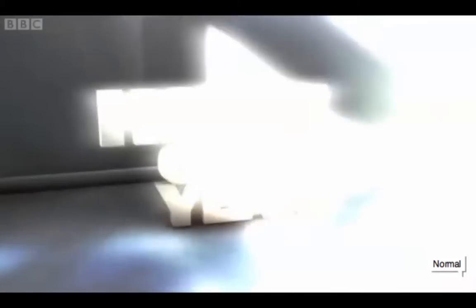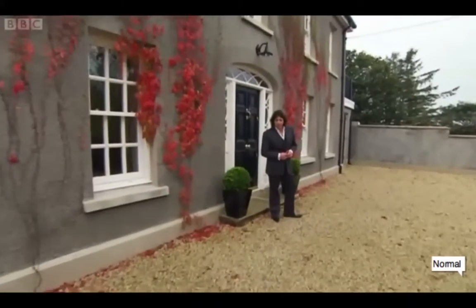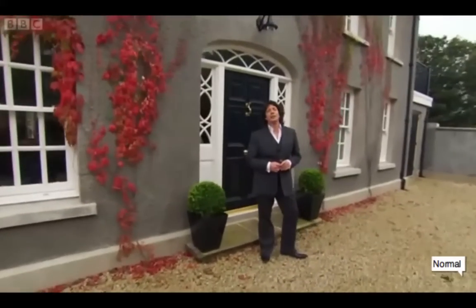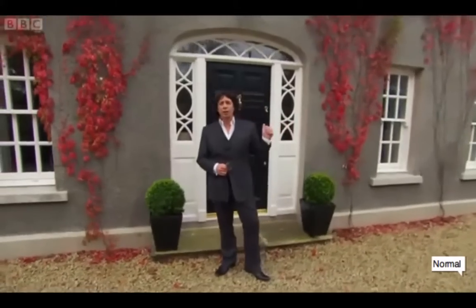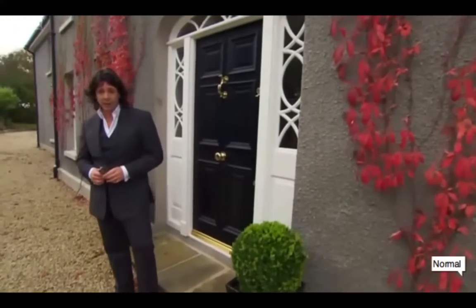Or would it be house number one, here in Portstewart — a real Irish Georgian charmer from the 1830s? This place well and truly seduces the eye, thanks to an energetic and extensive refurbishment by its current owners.